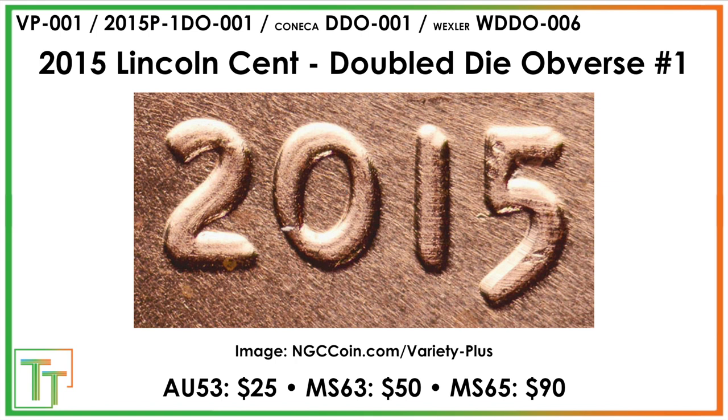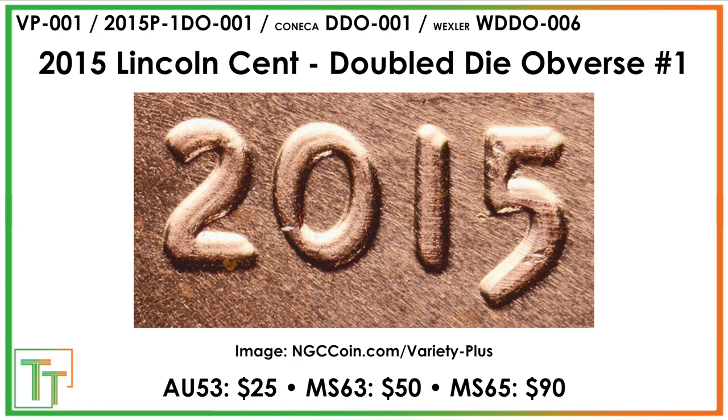All of these values are sort of just shaking out right now. Varieties are strong and I am hesitant to say these are worth so much more, just so I don't mislead people. But if these have the prominence of their counterparts from many years earlier and do prove to be rare as more cherry pickers look through their coins, these could definitely explode in price.